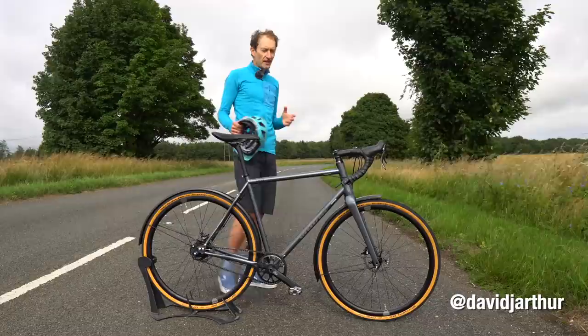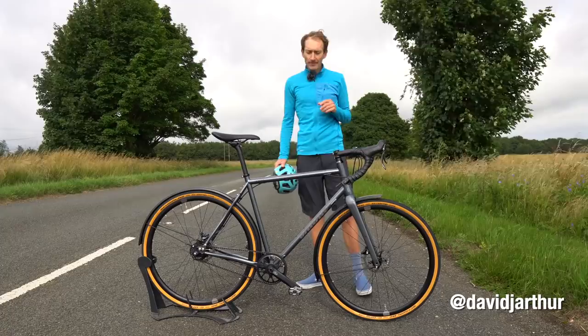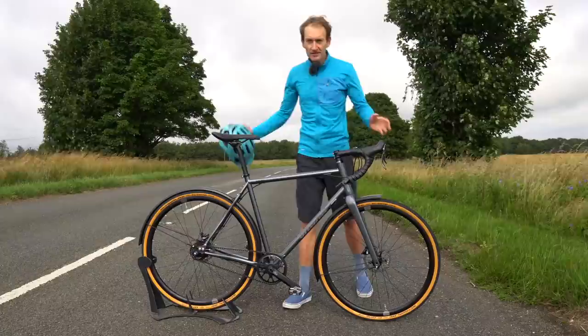Hey, David here. We need to talk about commuting. With the lockdown easing here in the UK and public transport looking not advisable, the option for many of us getting back to work is riding a bike. And with all that said, I think I found the ultimate commuting bike.